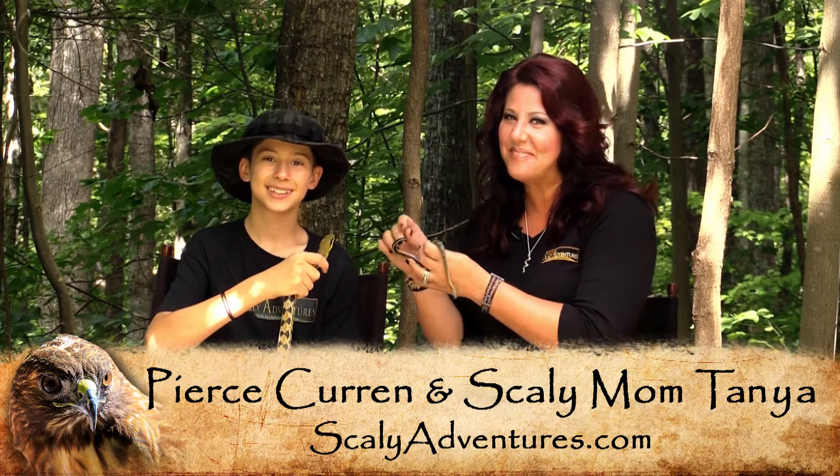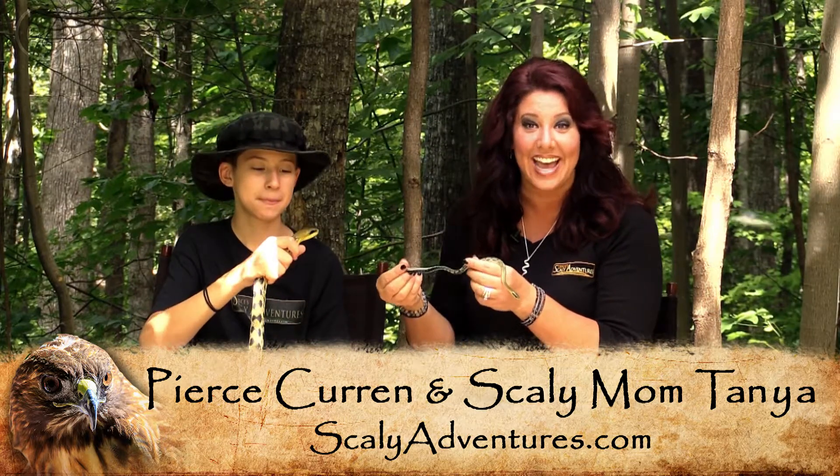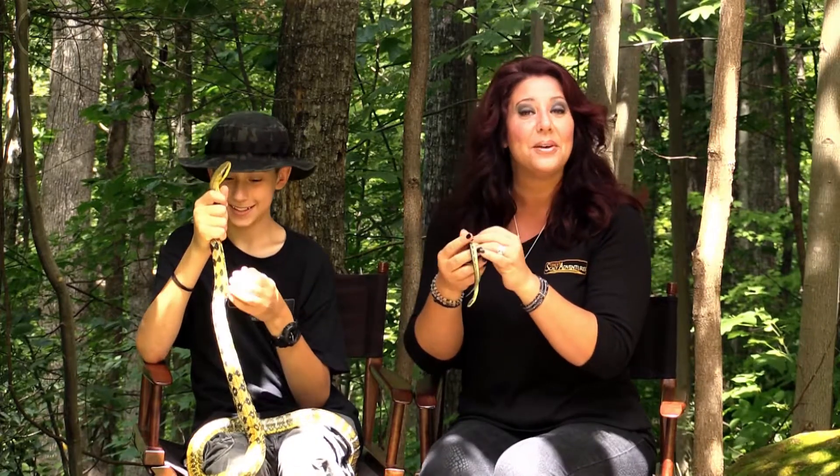Hey guys, it's Scaly Mom here with my favorite, Pierce, and look who we have with us today. It's Baby Yoda and Jaguar. They are Taiwan Beauty rat snakes. Aren't they adorable?